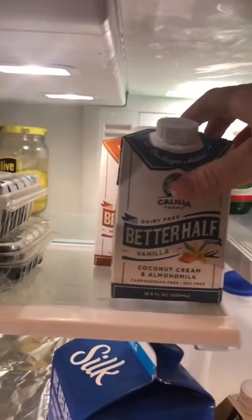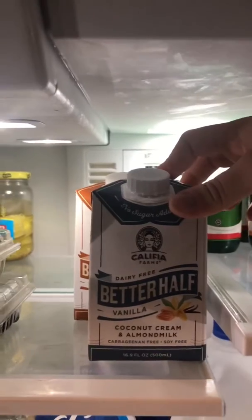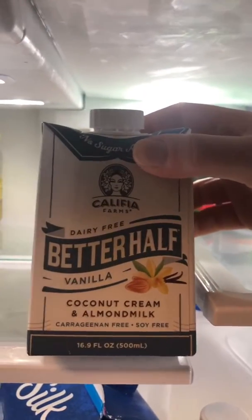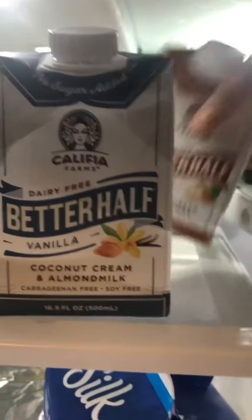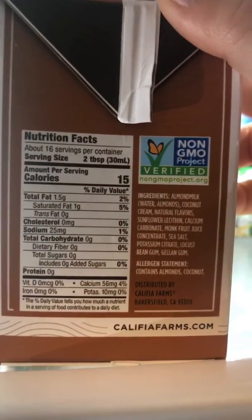I do like to have some creamer variety in my life. This one is Better Half — vanilla coconut cream almond milk. Look at those macros, quite great. And then I also have the hazelnut flavor. Again, look at those macros — pretty decent ingredients. Good to have options.